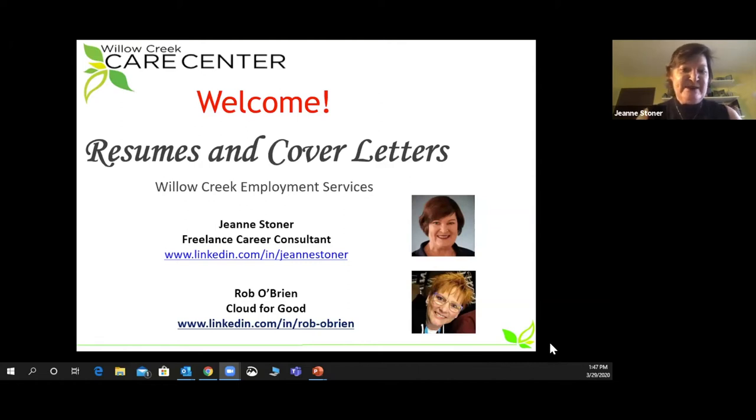Welcome to our resume and cover letter course sponsored by Willow Creek Employment Service Ministry. My name is Jean Stoner. I'm a freelance career consultant and I've been a member of the ministry for over 10 years. Today I'll be working with Rob O'Brien from Cloud for Good. Rob is one of our coaches with our ministry and has been a member of our team for many years as well.